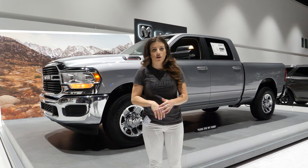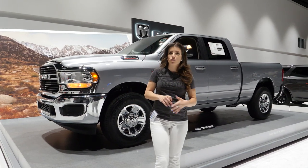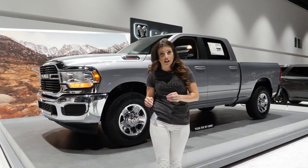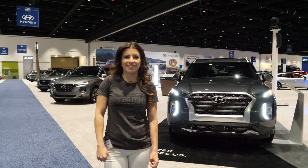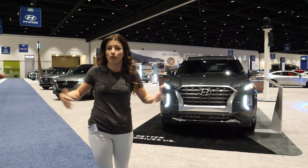Also new this year are the e-torque engines. This replaces your traditional alternator with a 48-volt battery-powered belt-driven motor generator. It's going to help with a little bit more fuel efficiency and a little bit more power. That wraps up our time here at the Silicon Valley Auto Show.